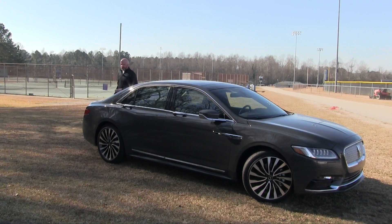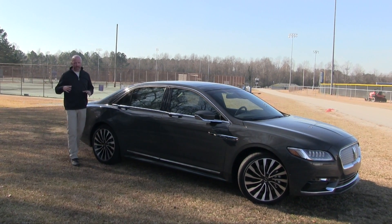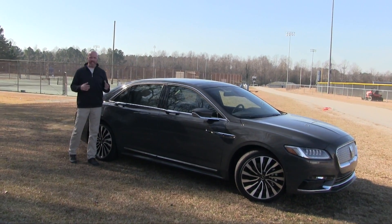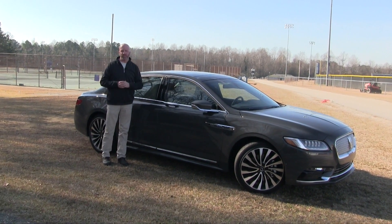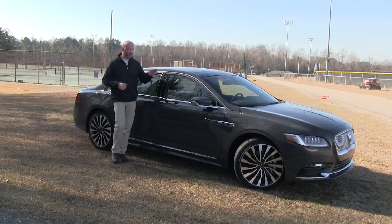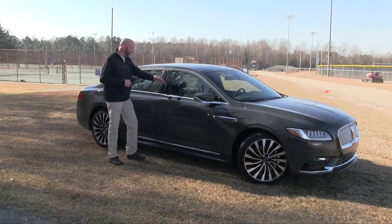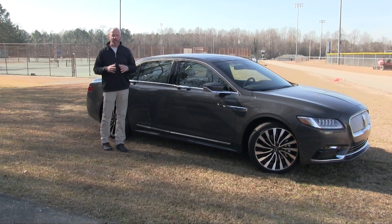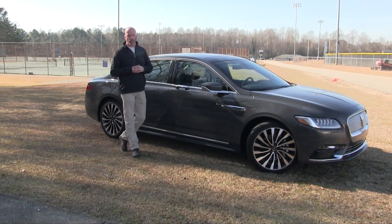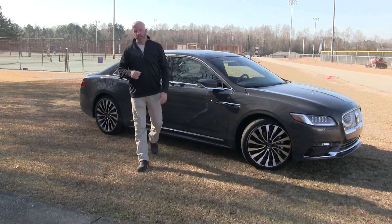That does it for this edition of Road Warrior and a test drive behind the wheel of the 2017 Lincoln Continental — really bringing back that estate feel I remember from decades ago, and making me feel like I want to be driven rather than just being the driver. What we love: various power plant options, decent fuel economy, and plenty of room on the inside to match this massive exterior. Thank you for watching this edition of Road Warrior. Keep both hands on the wheel and eyes straight ahead. Take care.